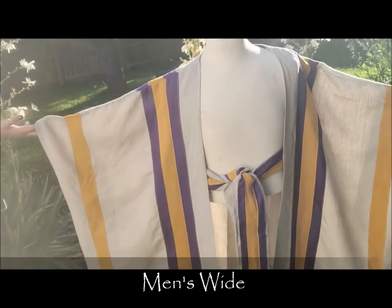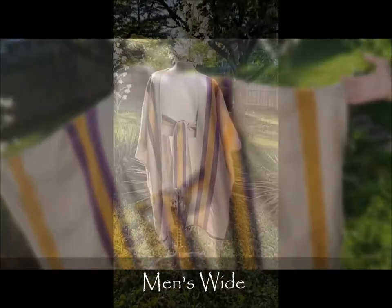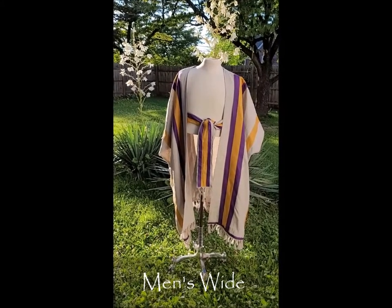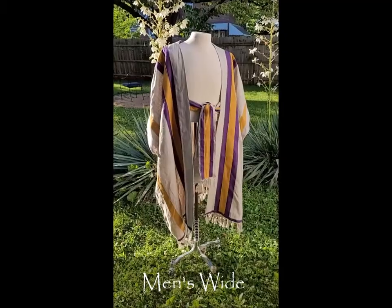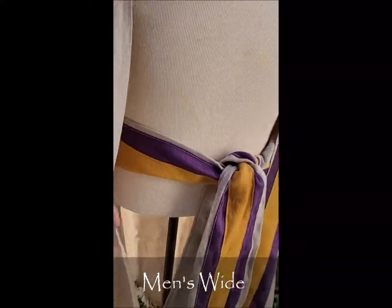This is the men's wide robe. We're holding the garment out so you see how it stretches open. This customer chose a natural color garment — this is 100% linen with violet and gold stripes.